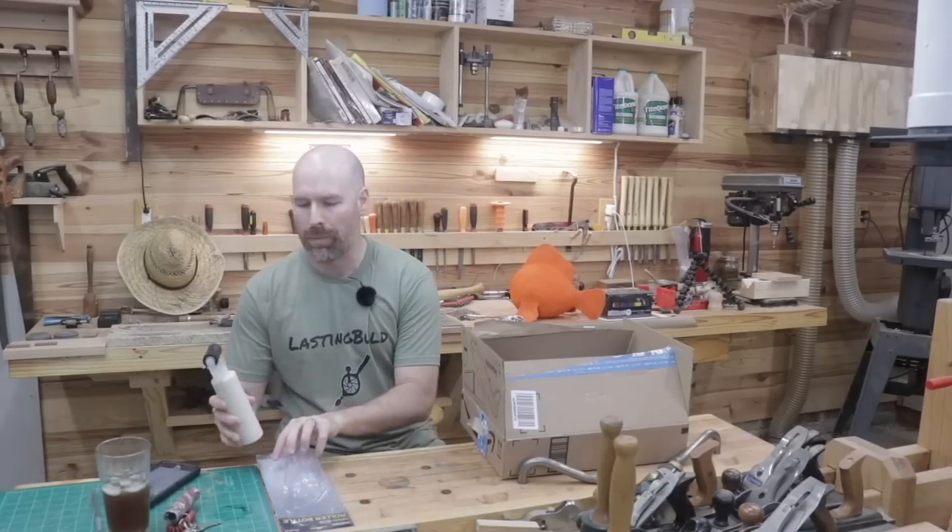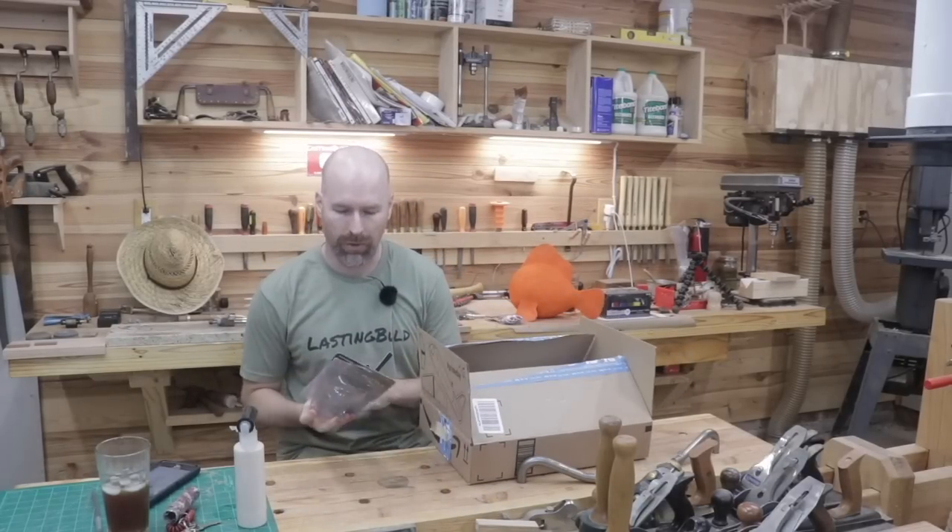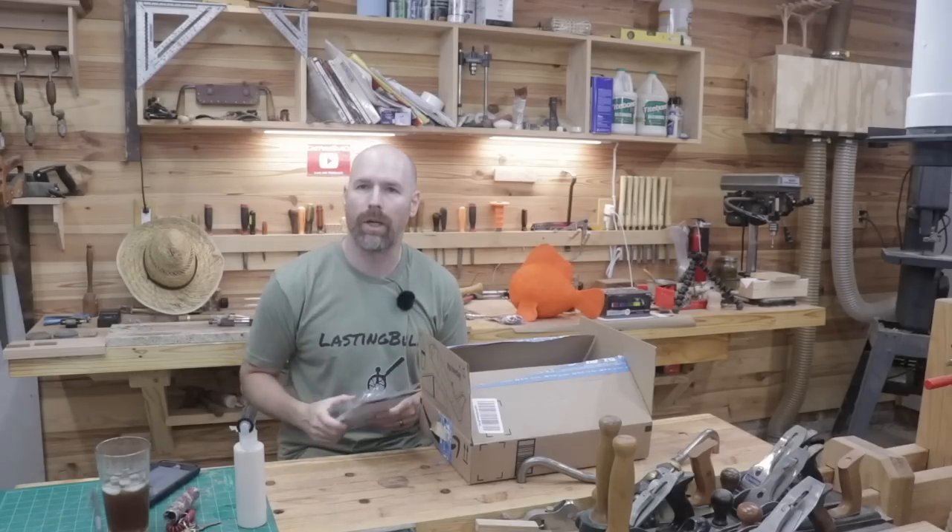So the format of today's video is we're going to move kind of fast through the products in the box. If you'd like me to do an independent review on any of these tools, I'll be happy to do that — you just got to let me know in the comments section.